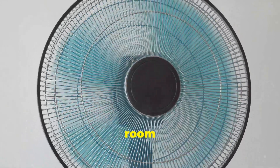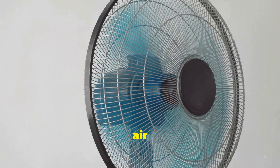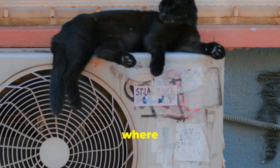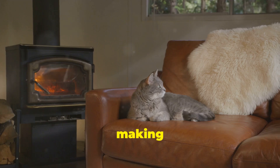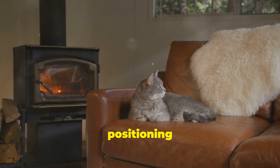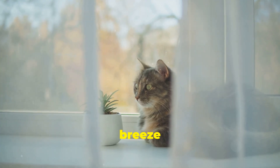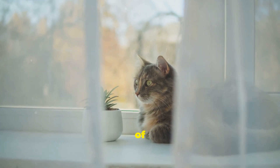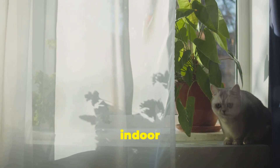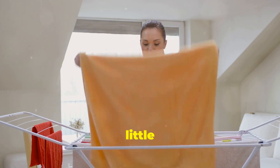Even without central AC, a simple fan can work wonders. Oscillating fans are particularly effective as they move air around the room, preventing hot spots. Place a fan in the room where your cat spends most of their time, making sure it's not blowing directly on them — positioning it to create a gentle breeze is key. You can also create a cross breeze by opening windows on opposite sides of the house, which can significantly reduce indoor temperatures.